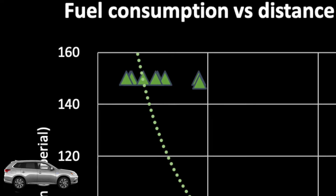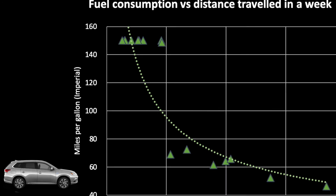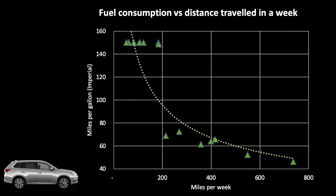For anyone who prefers the imperial system over metric, this means you can achieve crazy miles per gallon for anything up to 200 miles per week, with anywhere between 200 and 500 miles per week taking you to somewhere between 50 and 70 miles per gallon, and no week is below 40 miles per gallon.